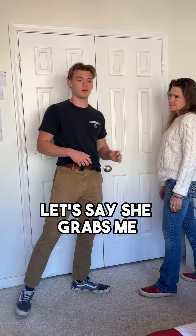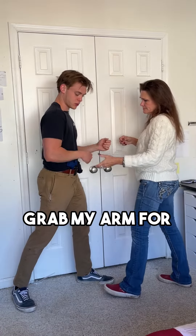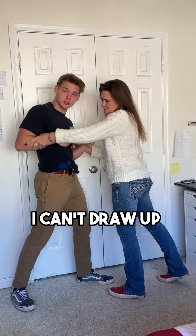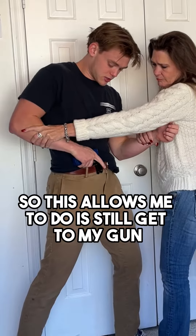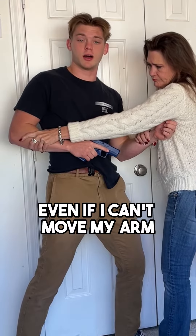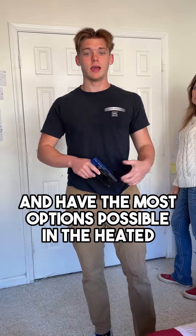On top of that, let's say I'm not able to hold them off — let's say she grabs my arm. So if I'm not able to draw up, if I can't draw up, the gun's not helping me obviously. What this allows me to do is still get to my gun even if I can't move my arm.